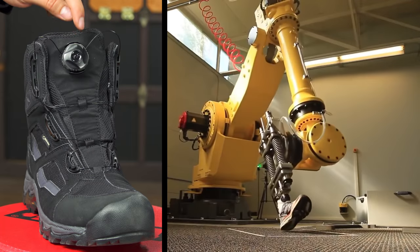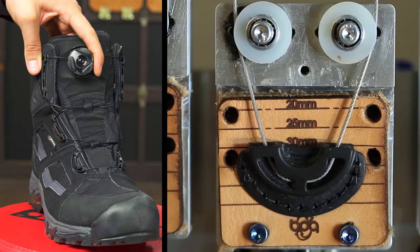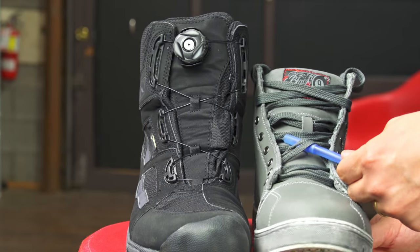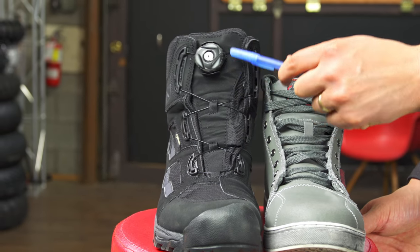The BOA system ain't cheap. If you want to constrict an entire boot with one finger, you need strong, slippery steel cables. The result is superior and safer though. You'd have an easier time catching a nun on Tinder than catching these tiny laces on your motorcycle.